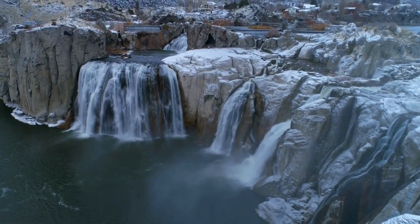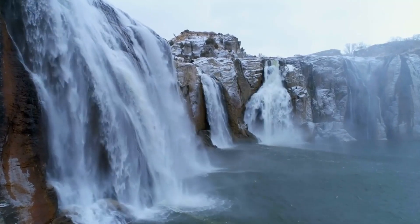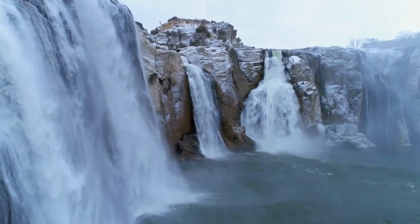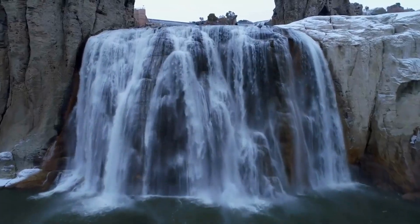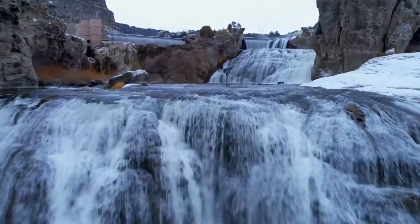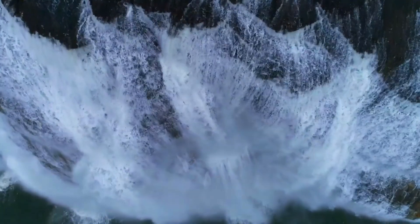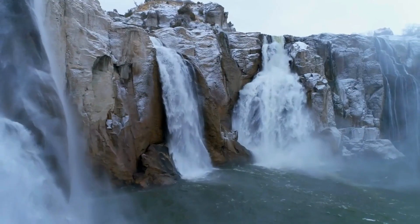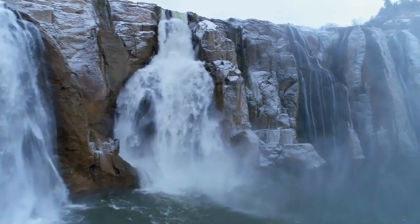Shoshone Falls Park, often referred to as the Niagara of the West, is a magnificent natural wonder located on the Snake River in Twin Falls, Idaho. This stunning park showcases the power and beauty of Shoshone Falls, one of the largest natural waterfalls in the United States outside of Niagara Falls. Shoshone Falls cascades over a 212-foot-tall and 1,000-foot-wide horseshoe-shaped rim. During the spring and early summer, when snowmelt swells the Snake River, the falls are at their most impressive, creating a thunderous roar and a mesmerizing display of water plummeting into the canyon below.